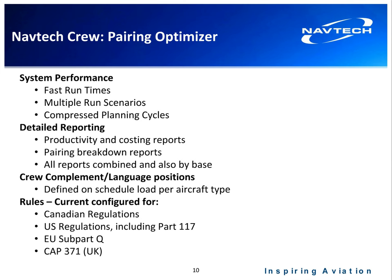When we load your SIM file and generate a schedule within the optimizer, we can identify crew complement by flight leg, language positions, or flight segment. For rules, the system is currently configured for Canadian regulations, U.S. regulations including Part 117 (the rules taking effect January 2014), EU Subpart Q rules, and UK CAP 371 rules.